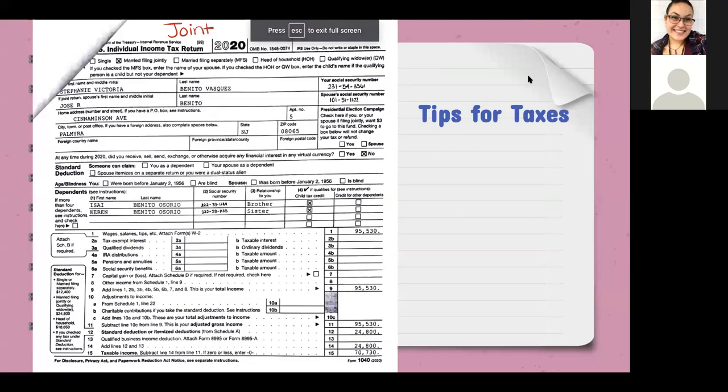Most students haven't looked at taxes before, but this is what they look like. You need to make sure that they are the 2020 taxes for the 2022–2023 FAFSA. You cannot use 2019 taxes.